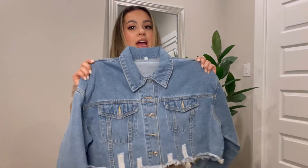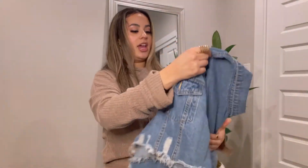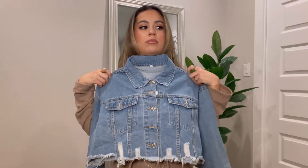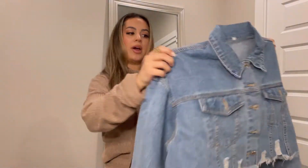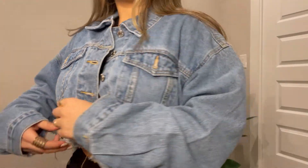Moving on to jackets — I got this cropped jean jacket. My friend Lauren was wearing it and I absolutely needed it. Since I'm petite, cropped outerwear always ends up looking like a regular length on me, but it's fine — it's still super cute. I believe it was under $20, which is such a great deal for a thick jean jacket.